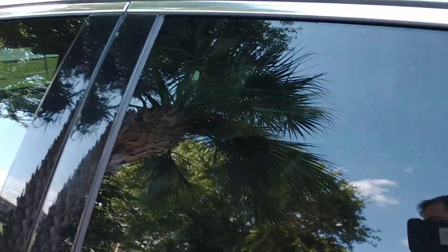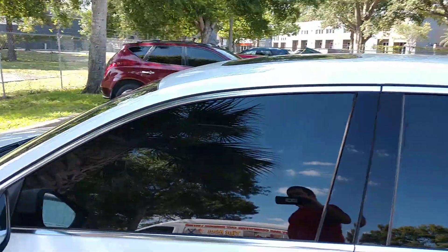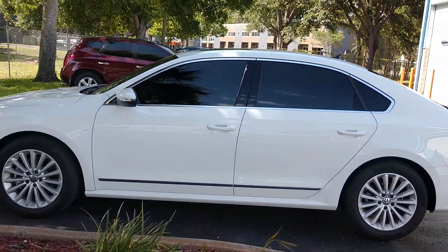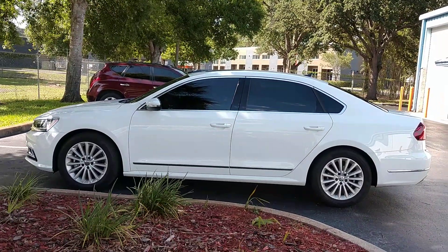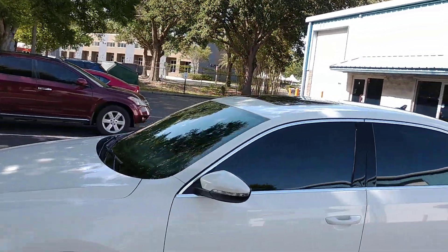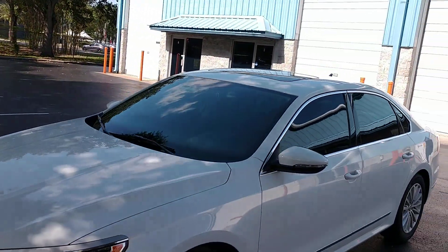Let's see what it looks like from the outside. Again, this is XR Plus super ceramic 15 on the sides and rear window, and then we have the clear 70 on the whole windshield.